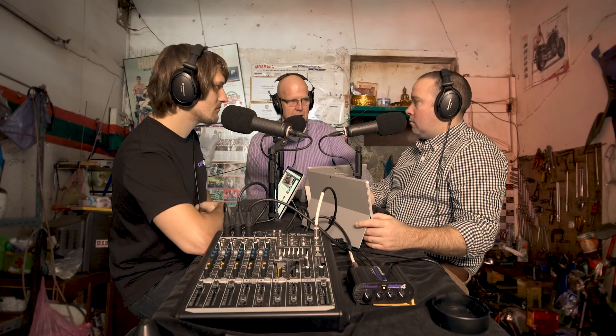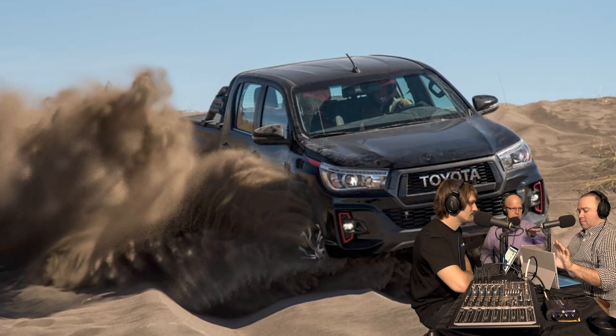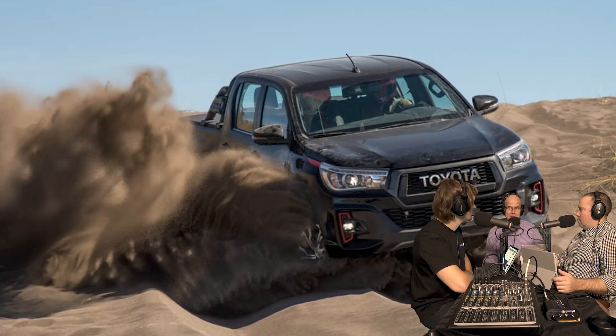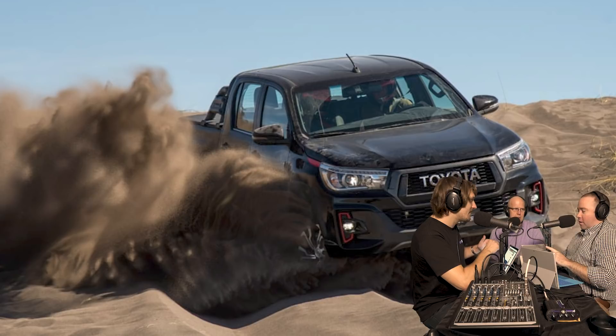The main topic today is that Toyota Australia has registered the name GR Hilux. This is pointing towards a performance-focused, gruntier version of the Hilux. Toyota has come back and said they register names from time to time to keep the ground clear for potential marketing and product strategies. But it's a pretty big clue they're going to fight back against the likes of the Ford Raptor and N-Trek Warrior with possibly a GR Hilux.